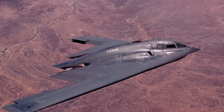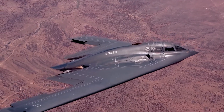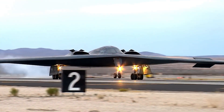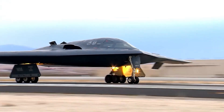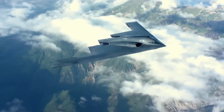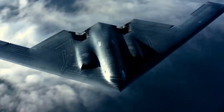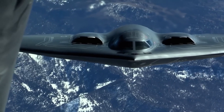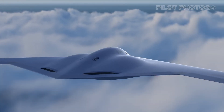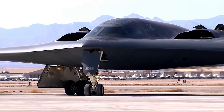It will eventually replace the B-1 Lancer and B-2 Spirit bombers, forming the backbone of the U.S. bomber fleet alongside the B-52 Stratofortress. With its open-systems architecture, the B-21 is designed to evolve with future technological advancements, ensuring its relevance for decades to come. Its first flight occurred in November 2023, and it is expected to enter service in the mid-2020s.